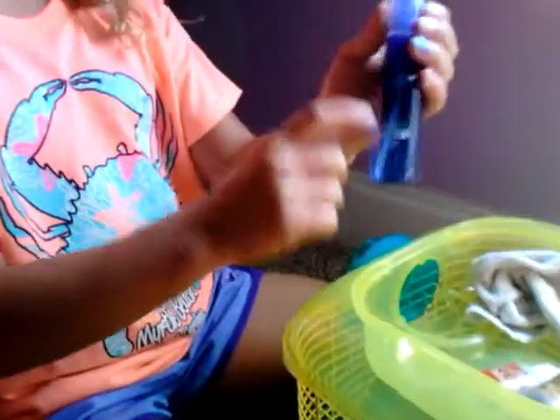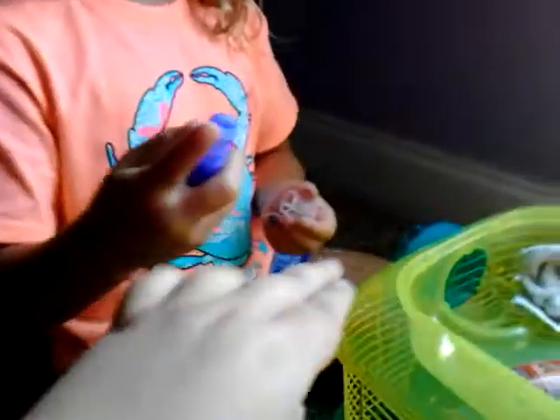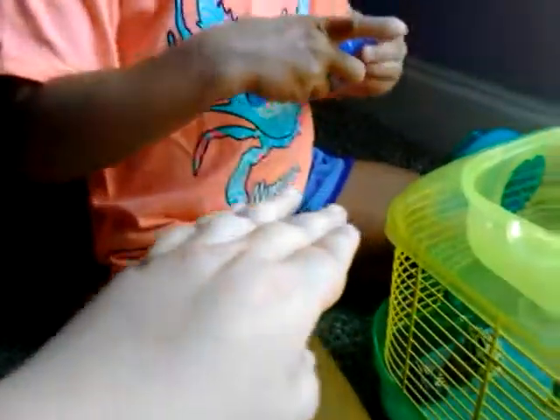All you gotta do is put one little drop of beta H2O in here, mix it with water, shake it up really good, and then you spray your hermit crabs — once, twice. Let's see what it smells like. It smells like poop! And this is the rag I use to wash the sand off of them.